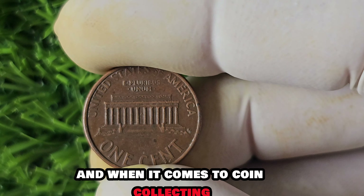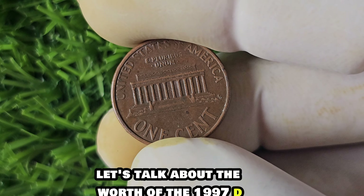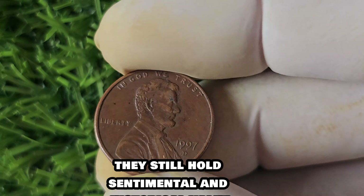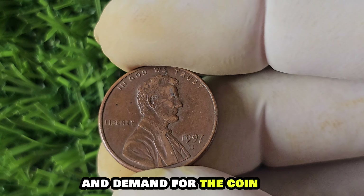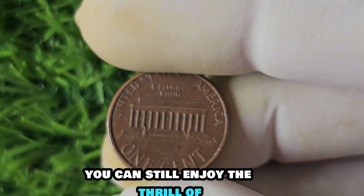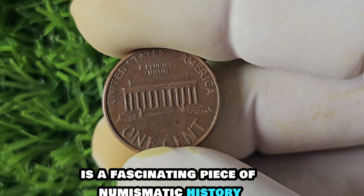You might be wondering how this error happened in the first place. The minting process is a complex one involving multiple steps and machinery. Sometimes human error or mechanical malfunctions can lead to unique variations in the final product, and in coin collecting, these errors are what make certain coins so valuable. While most 1997 D-Mint Mark pennies may not be worth millions, they still hold sentimental and historical value. The condition, rarity, and demand for the coin will ultimately determine its worth.